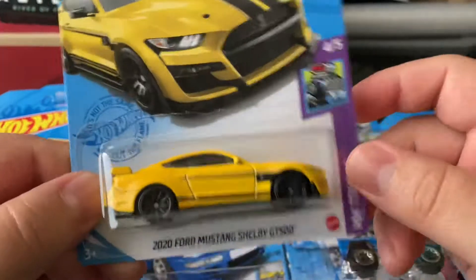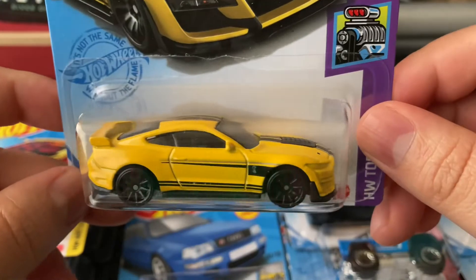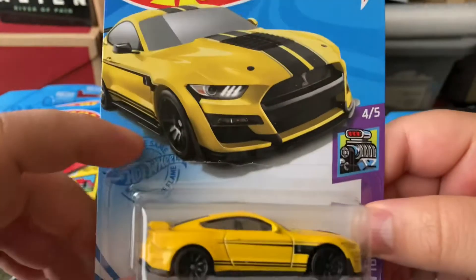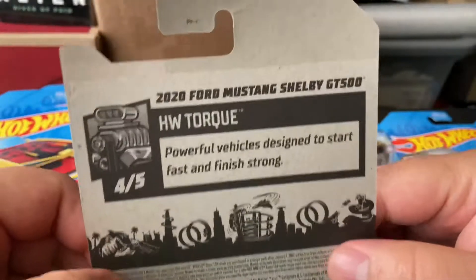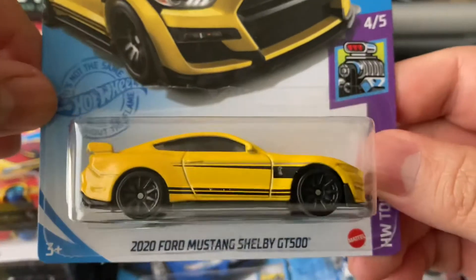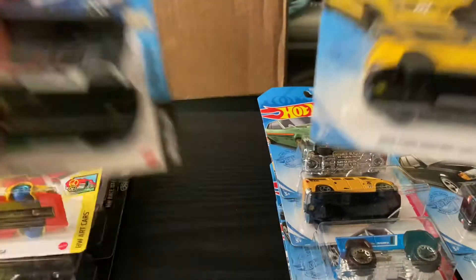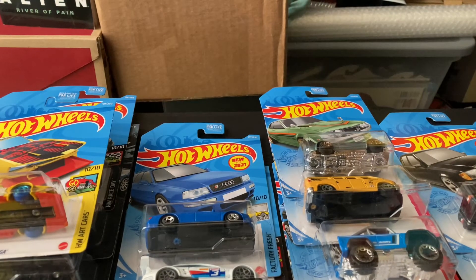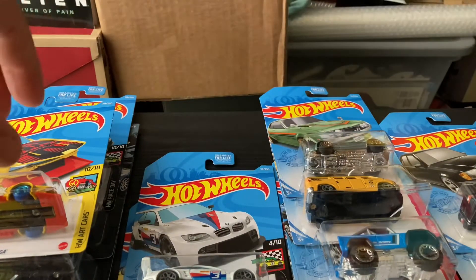I got the 2020 Ford Mustang Shelby GT500. I was trying to find all the Mustang anything — Mustang is something I just collect and try to keep all of them. This is for the H-case. This would have been the super treasure hunt — the gold one — it's a really cool car. I'm actually gonna try to get that one maybe later on, even if I have to pay a little extra on eBay, because I don't think I'll be able to find it in stores.